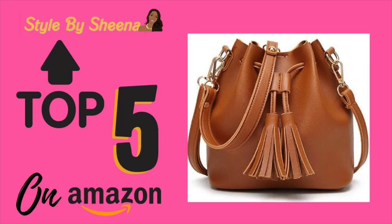Our next bag is a brown one with a little tassel style. This is more your simple everyday bag, and I was like, why not throw one in there so that you have one to go with your jeans and just your casual looks.